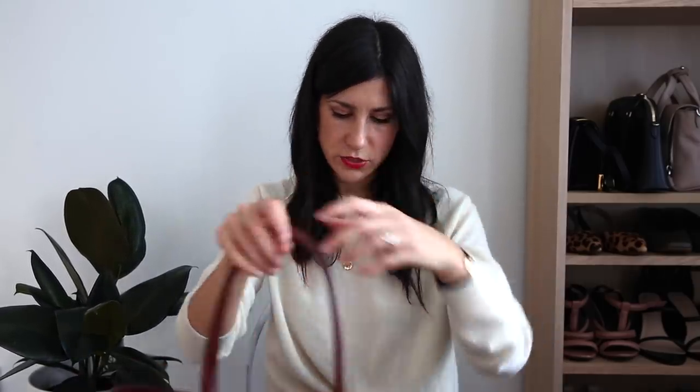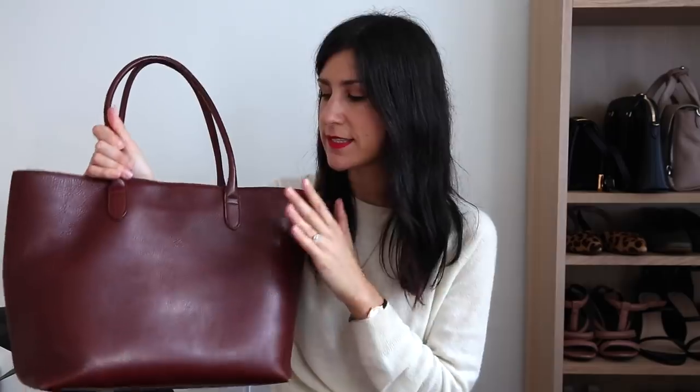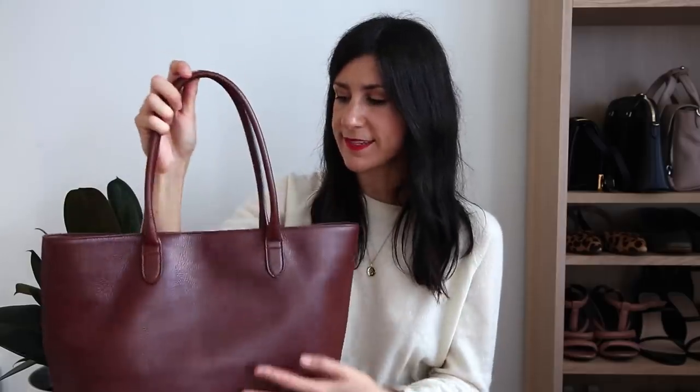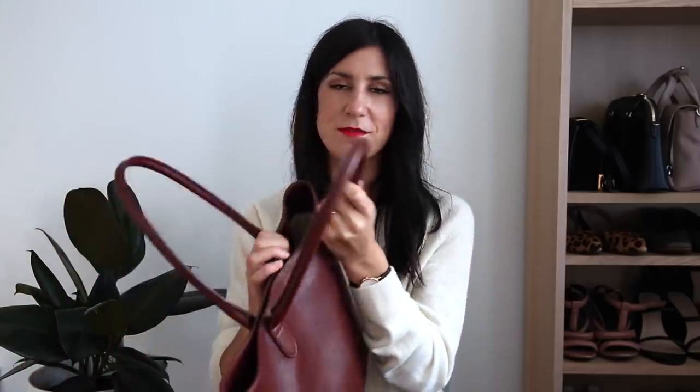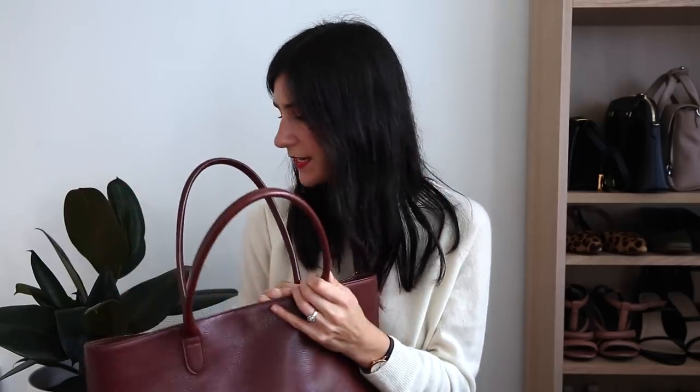Then we have my Linea tote bag — just a really beautiful tote. The leather they use is stunning, so nice and soft and supple. You can probably see how much it has softened up compared to the leather on my sling bag — I used this every single day for a year and I just adore it. I've got so many fond memories of using it. It's got a magnetic closure and I've done a review of this, which I also included in my tote comparison review video.